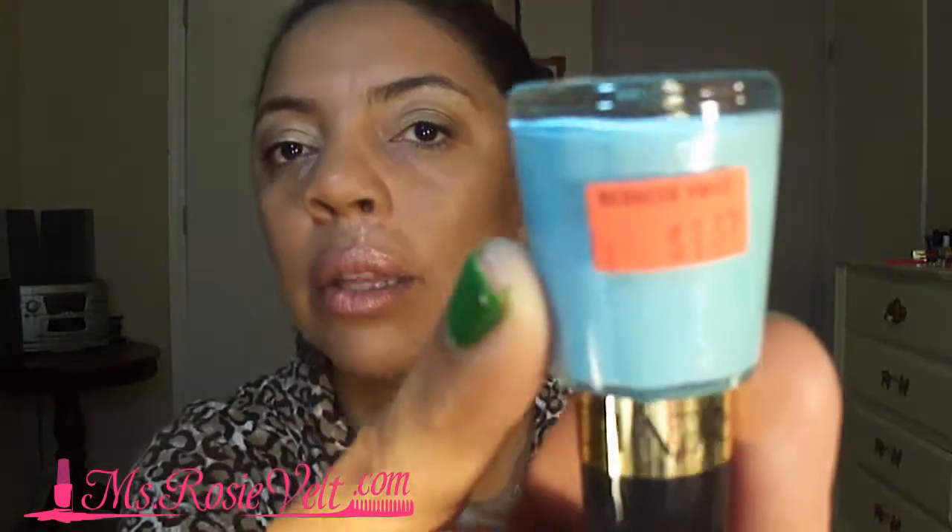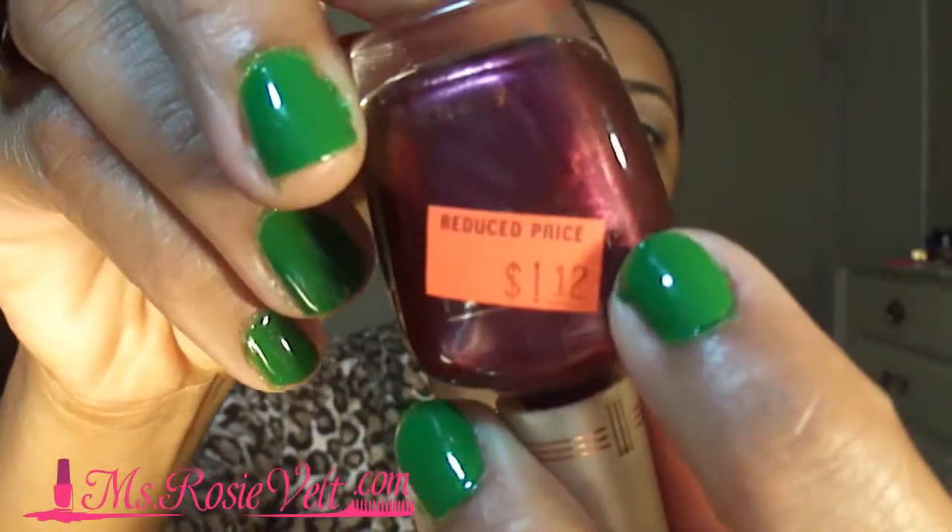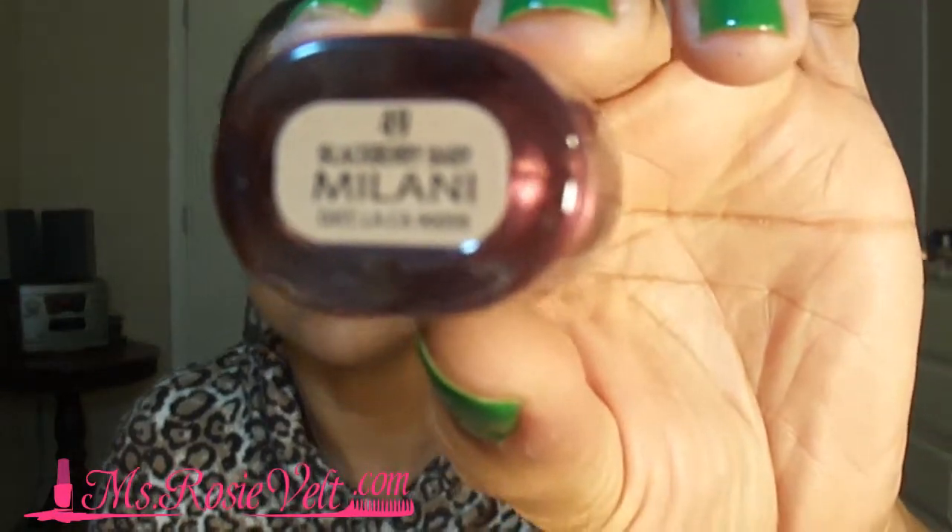And I bought this one for $1.37. That's $7. And then this is a Milani nail polish, and I paid $1.12 for it. The name of this color is Blackberry Baby. Look at that — really nice berry color, deep berry color.